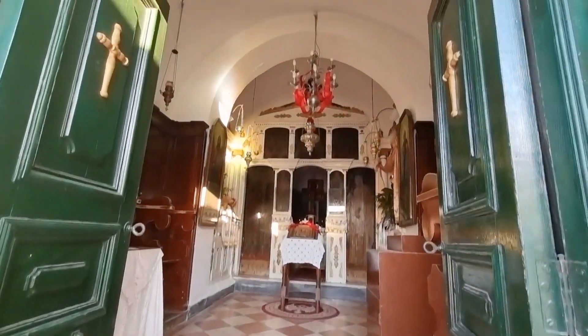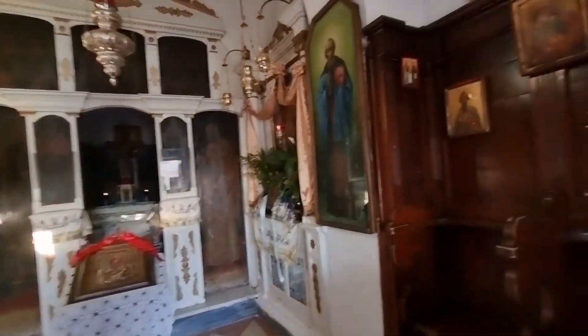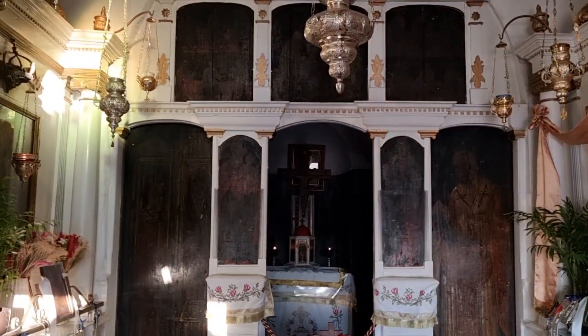This is the interior of the church. God helps everyone.